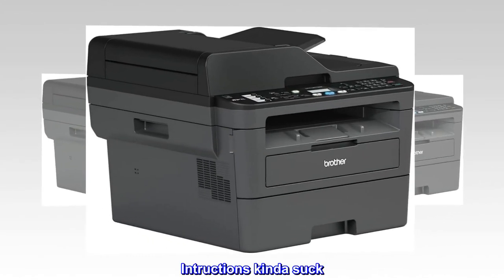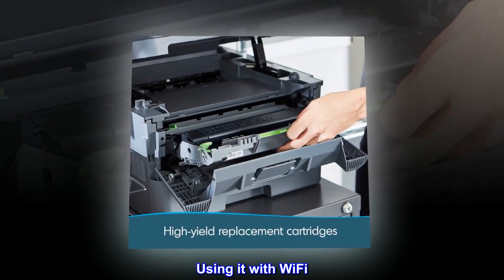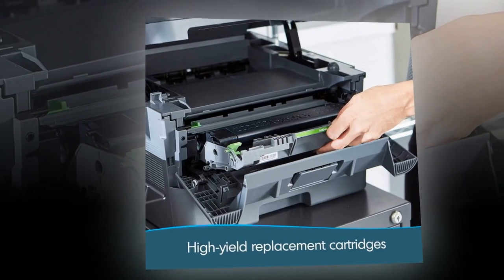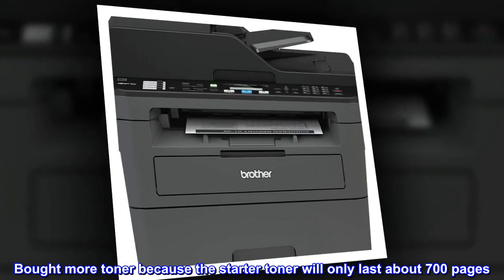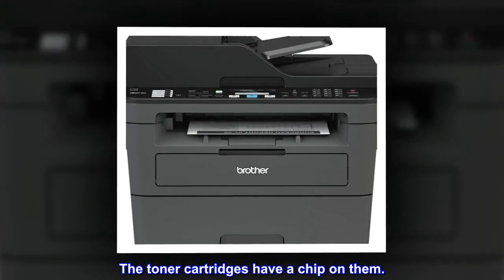Instructions kinda suck. It works. Using it with Wi-Fi. The drum and the toner are separate. Bought more toner because the starter toner will only last about 700 pages. The toner cartridges have a chip on them.